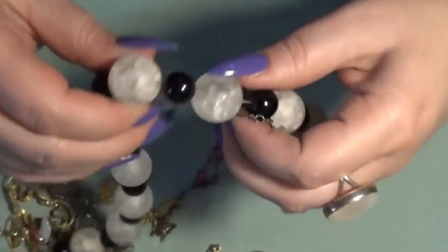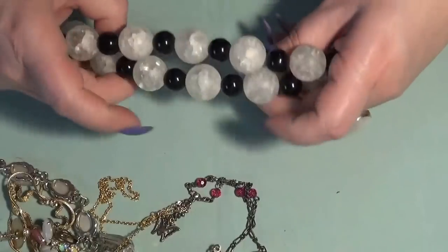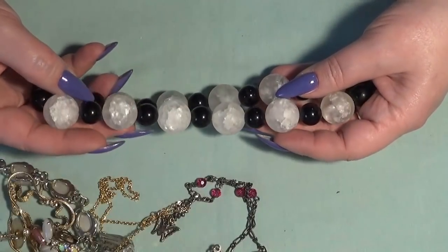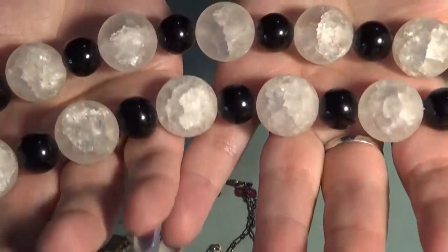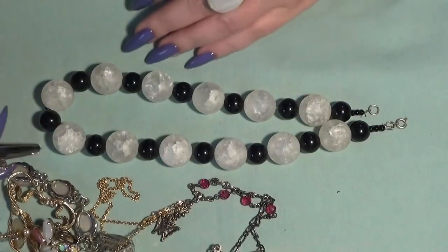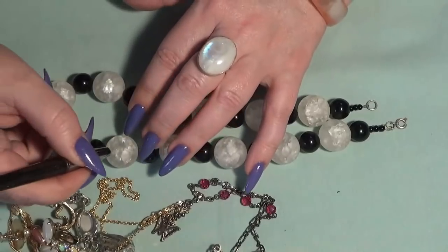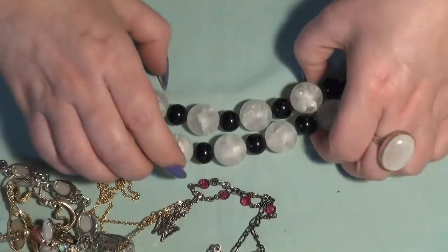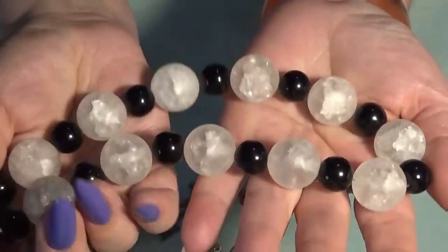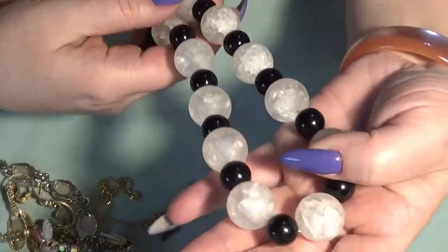Let's take a look at this one — wow, this is heavy. I think this is quartz, or maybe glass. Let me turn on my gem tester. No, I think these are just glass, but I love the beads — they look like ice.